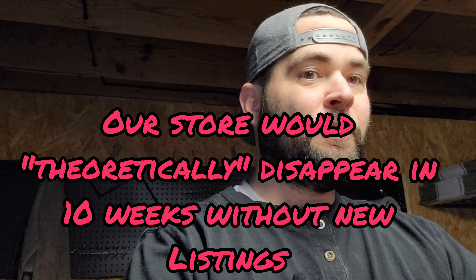Next up on shelf 3B is a vintage WagnerWare Sydney Magnalite. Magnalite is definitely a good brand to be on the lookout for if you're out there, even the old ones. We'll get this packaged up and ready to go.